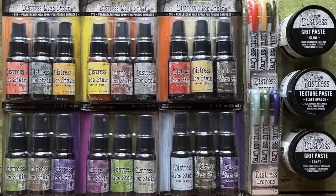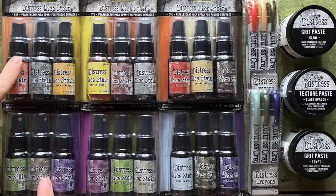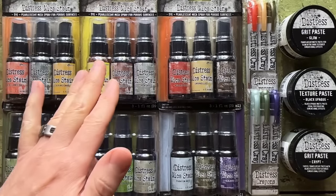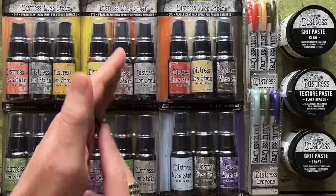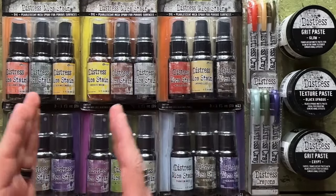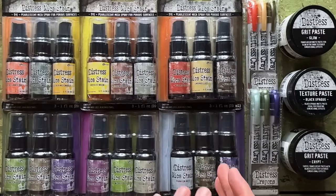This is the overview of the 2023 Distress Halloween Collection from Ranger. You can see it's broken out by year — these were the sets released in 2021, 2022, and 2023. When I say same colors, I don't mean as each other. I mean we didn't change anything from those years. These are the new colors for 2023.